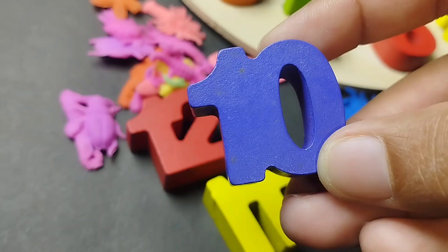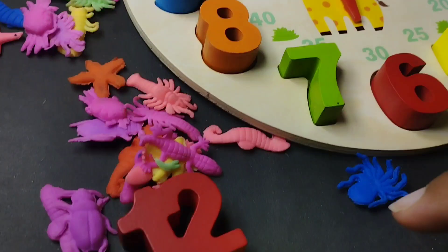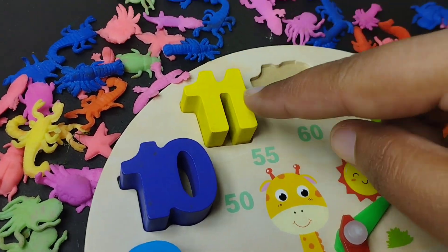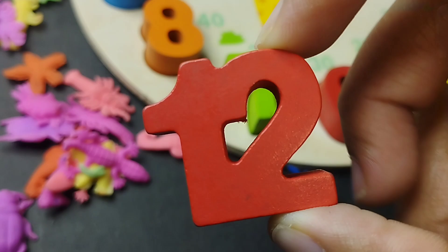You have done. Number 10. Number 11. Number 12. Number 12.